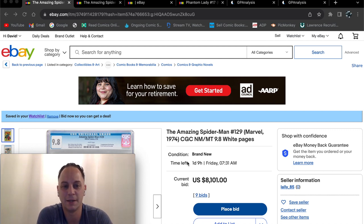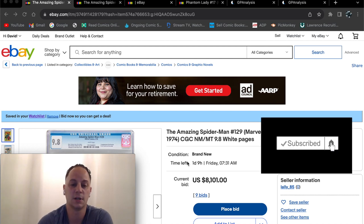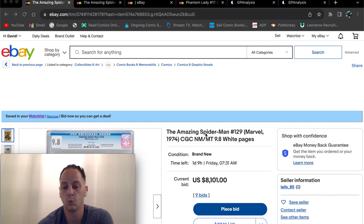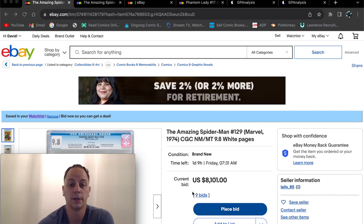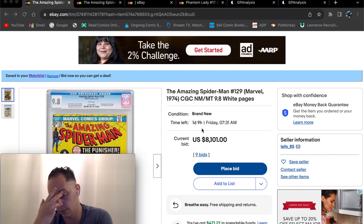Welcome back. By now you've probably already seen the book at hand, and this is a pretty big book. If you're not already aware of the title, this is Amazing Spider-Man #129 at a CGC 9.8. Right now it has a current bid of $8,100, nine bids, one day and nine hours left to go.